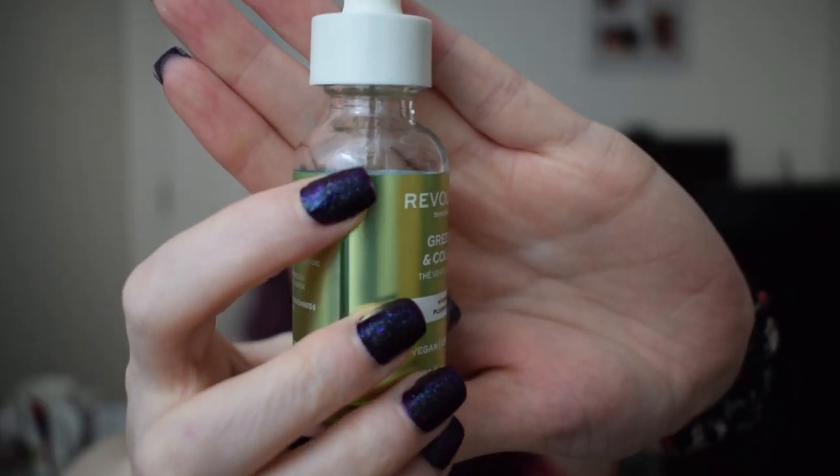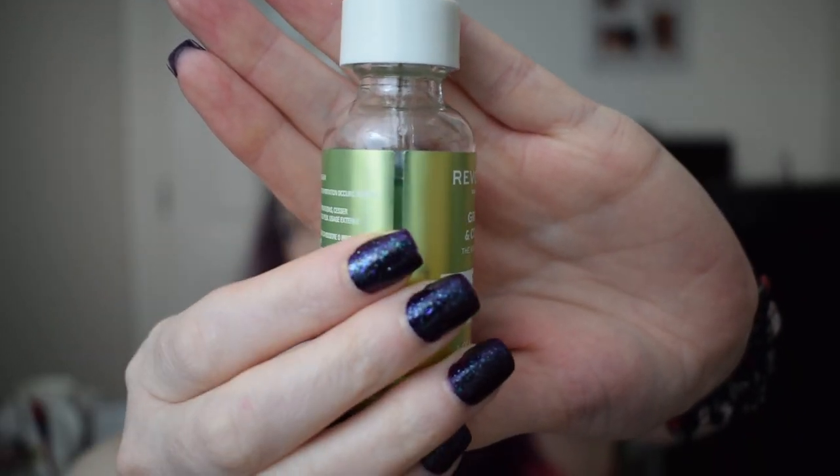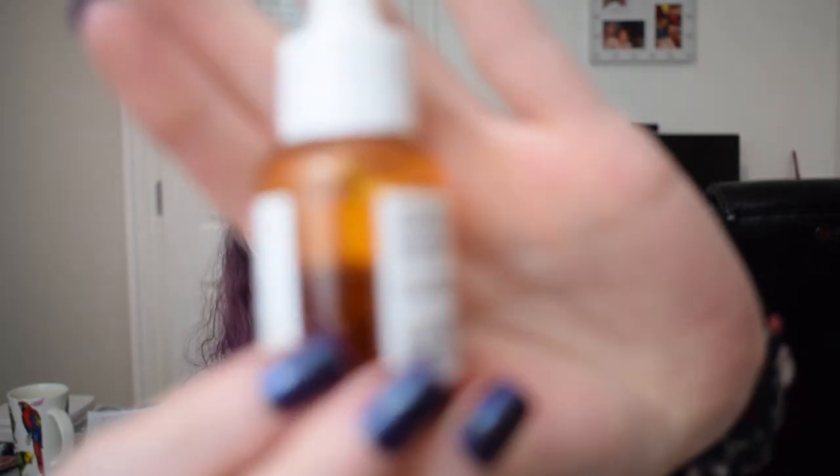The next item is a serum — this is the Revolution Green Tea and Collagen Hydrating and Plumping Serum. We are kind of around where the top of the label is, but I did weigh this one as well and it weighs 75 grams.